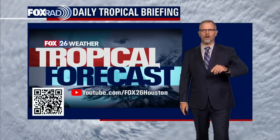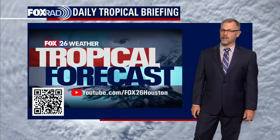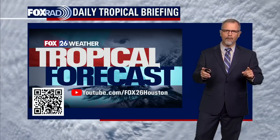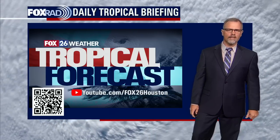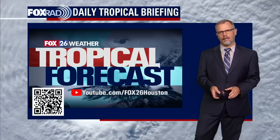You found us again here on YouTube. Thanks for joining us. I'm meteorologist John Dawson. This is the Fox 26 YouTube tropical update. We're here every day in the afternoon, a little bit after four o'clock central time in the U.S., and we're going to dive in and talk about what's happening in the tropics.